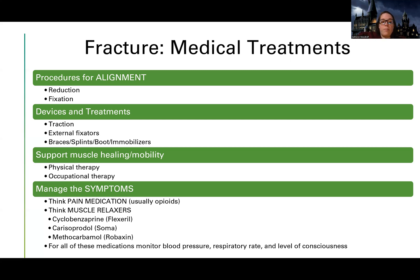Throughout the healing process the patient will have pain. We always want to do the least invasive first, but usually these patients have pretty extreme pain and require some sort of opioids. If we can just use NSAIDs and things like that, we'll do it.